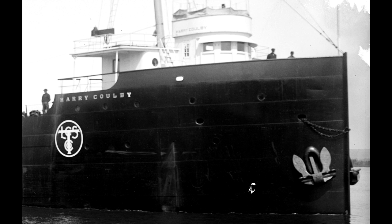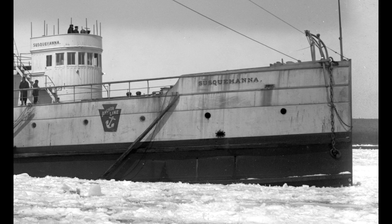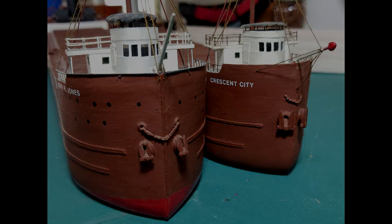Plus it is not only seen on ore boats, but also on some passenger boats, some car ferries, and some package freighters. I always thought that it had some purpose, but I didn't know what that purpose was. I also thought that it looked pretty cool — so much so that I put it on a couple of my model boats. It gave them that 1890s, early 1900s look.